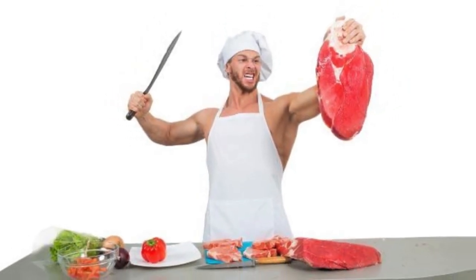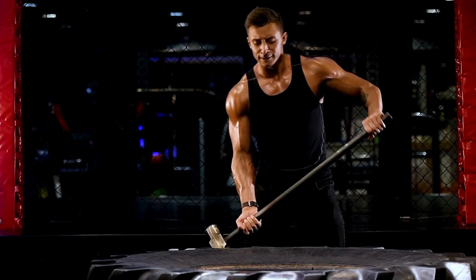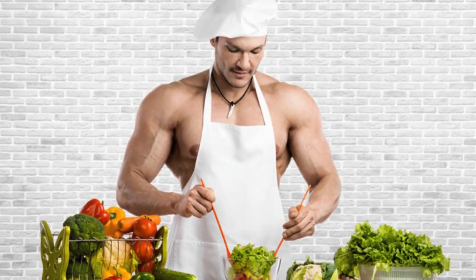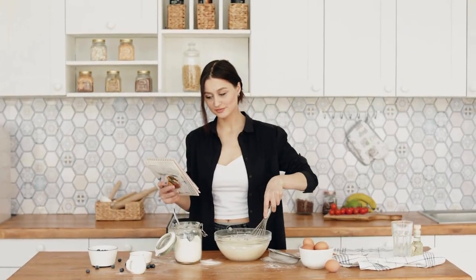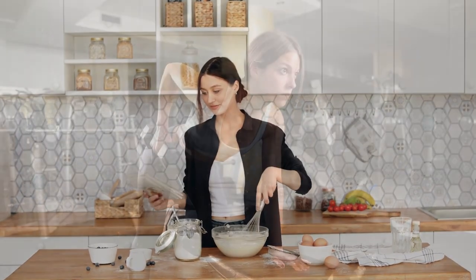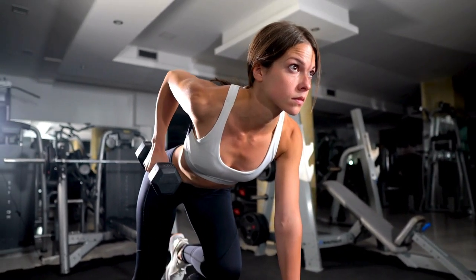Welcome to our guide on creating a diet tailored for bodybuilding enthusiasts. Achieving your bodybuilding goals requires more than just intense workouts — it demands a strategic and well-optimized diet to fuel your gains. In this video, we'll explore the essential components of a diet for bodybuilding, ensuring you have the knowledge to optimize your nutrition for maximum results.